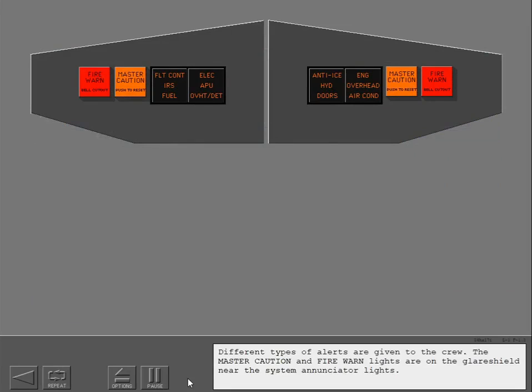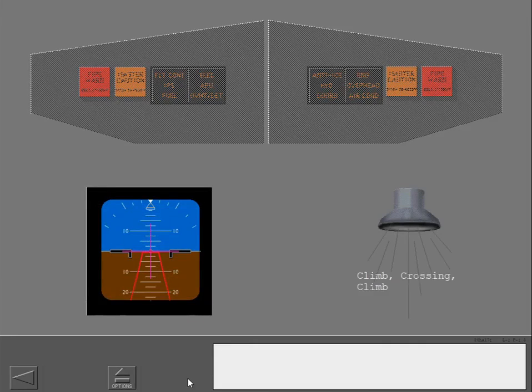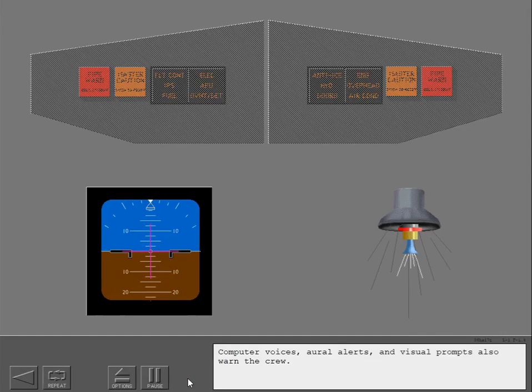Different types of alerts are given to the crew. The master caution and fire warning lights are on the glare shield near the system annunciator lights. Audio alerts such as 'Climb, crossing, climb' and 'Pull up' are examples. Computer voices, oral alerts, and visual prompts also warn the crew.